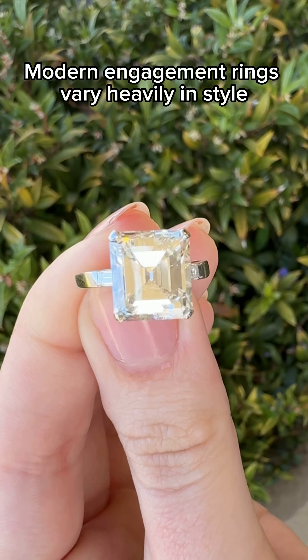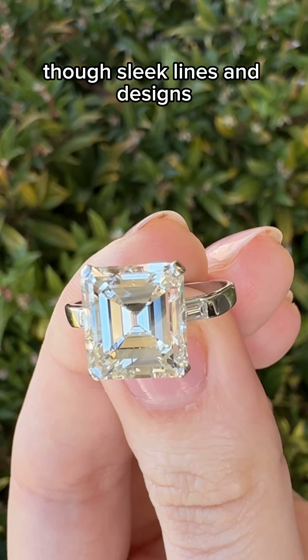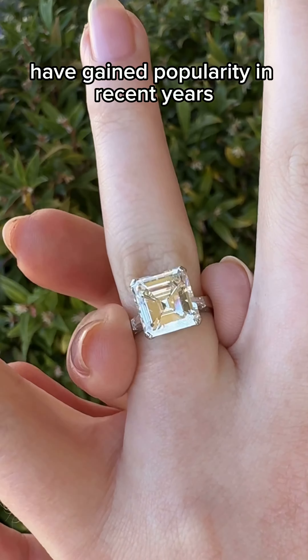Modern engagement rings vary heavily in style, though sleek lines and designs have gained popularity in recent years.